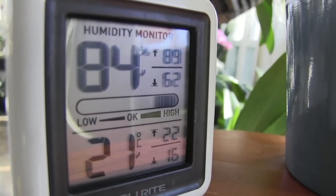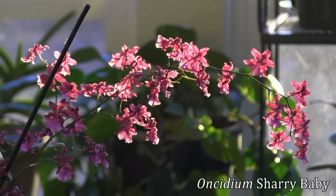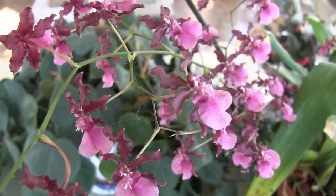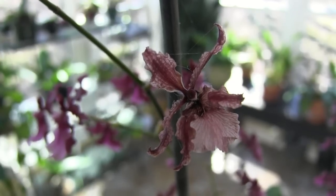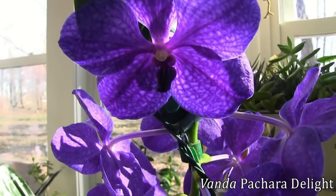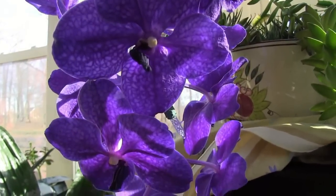We've got the humidity and the temperature up a little bit in there today. First up, Oncidium Sherrybaby is finally nearing the end of its bloom cycle and some of the flowers are already turning brown and dropping off. The Monster Vanda is also down to just two spikes from the original twelve that started back in September, but these two are still going strong.